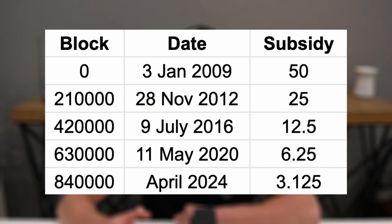So in 2009 it was 50 Bitcoin per block, in 2012 it was 25 Bitcoin per block, in 2016 it was 12.5 BTC per block, and today the subsidy is 3.125 Bitcoin per block.